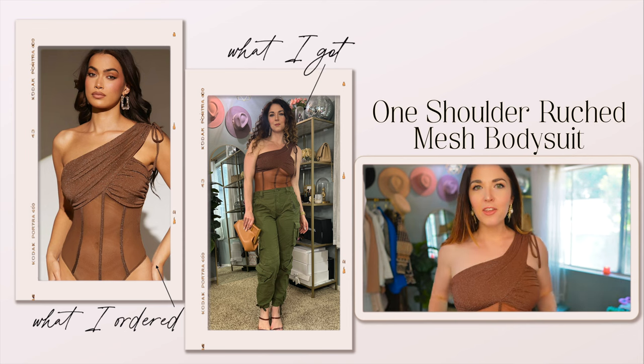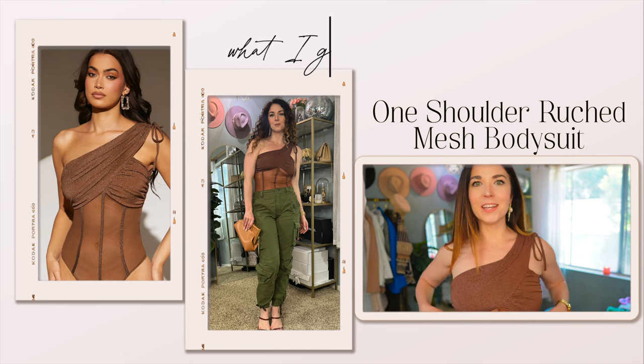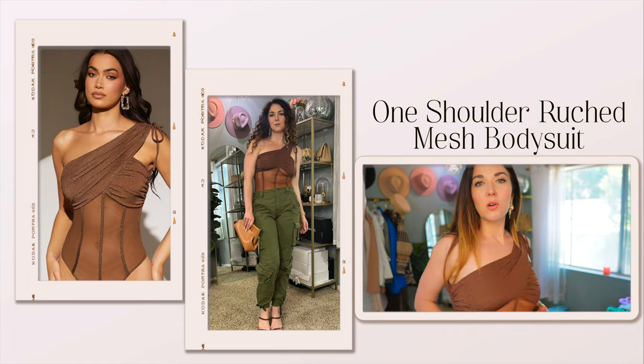First of all, I love that it looks kind of like a corset top, but it's not a corset. It's just basically a mesh, very comfortable, very stretchy bodysuit, and it is just really sexy. I'm always on the lookout for fun tops that I can wear when I go out at night.